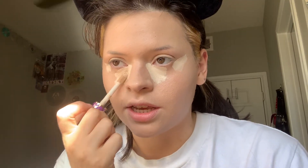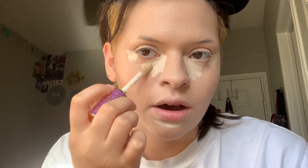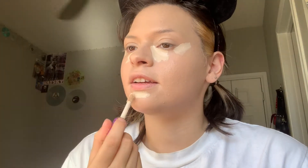Now that we have foundation applied, we're gonna go in with concealer — doesn't matter which kind you use. When I apply my concealer, I know where my eye bags are, and they're mostly right here in this pocket. That is what I want to be covering up the most. I feel like the placement of your concealer isn't anything you need to be worrying about too much — everybody knows the general areas to highlight and contour, so just go with that.